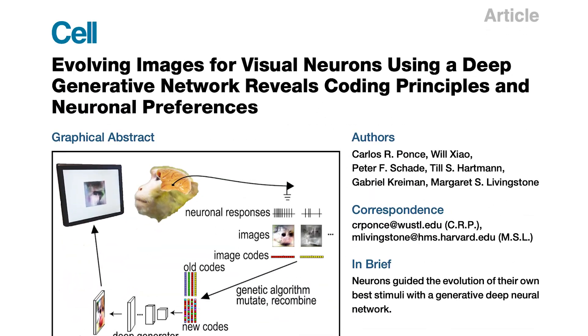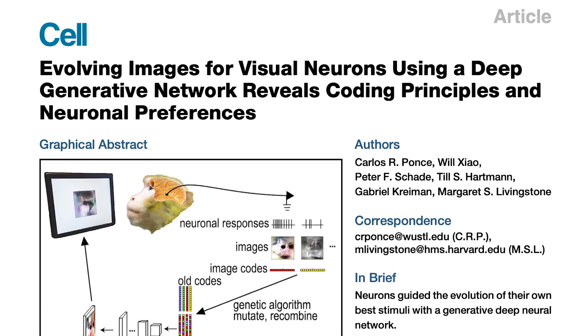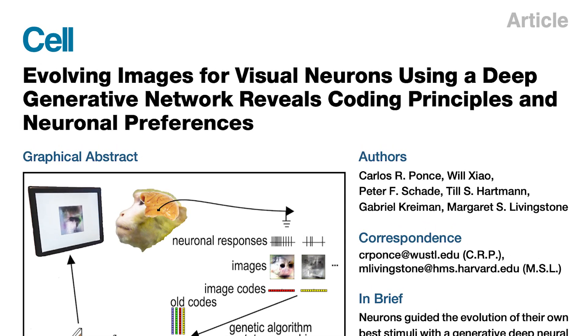The reason these two haven't been distinguished is because face neurons do seem to respond most strongly to faces, but on the other hand, people haven't really tried to look for other things that face neurons might respond to and see if all of those things count as faces. We had the opportunity to ask this question based on previous work in the lab that developed an unbiased and automatic way to find synthetic stimuli that strongly drive visual neurons.